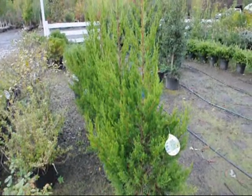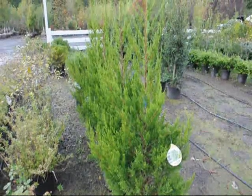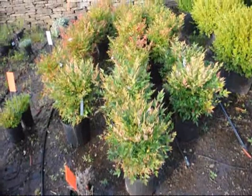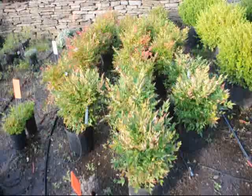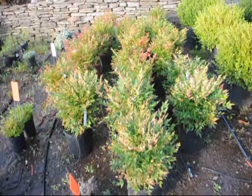These are Hetzcolinder junipers — a deer resistant juniper that grows to about 15 foot high by five foot wide. These are dwarf nandinas. They get about three feet high. They'll have red foliage throughout the winter, white flowers in the springtime, and red berries in the late summer.